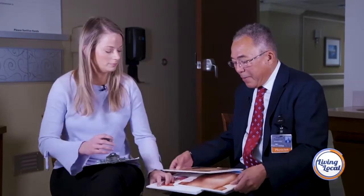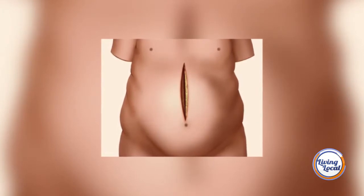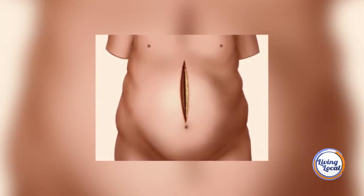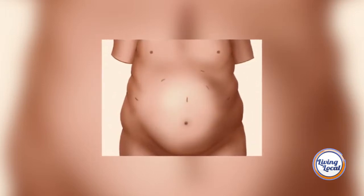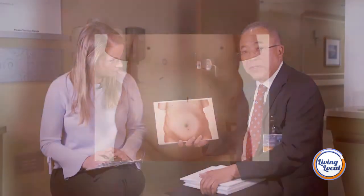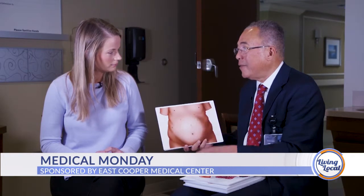I want everyone to understand that all of these operations are done minimally invasively. The days of having to make a big incision, such as this, are over. We can now do them through tiny little incisions and insert cameras into the belly to perform these operations. Most patients can go home the next day, whereas prior they were in the hospital for a week recovering.